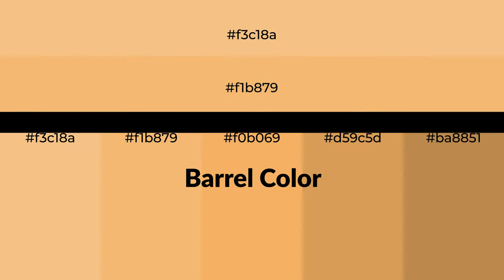Warm shades of barrel color with brown hue for your next project. To generate tints of a color, we add white to the color. Tints create light and exquisite emotions.